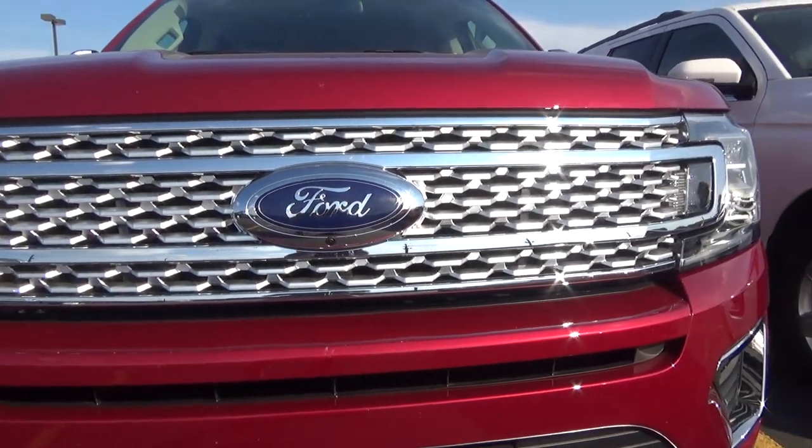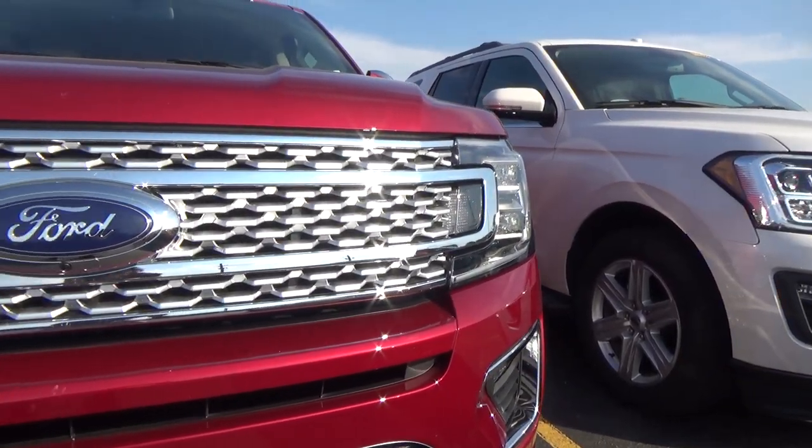With the new headlight design it looks nice and crisp. All Expeditions will come standard with a 3.5 EcoBoost V6 pushing 375 horsepower and 470 pound-feet of torque. But this special Platinum model with 93 octane will make 400 horsepower and 480 pound-feet of torque.